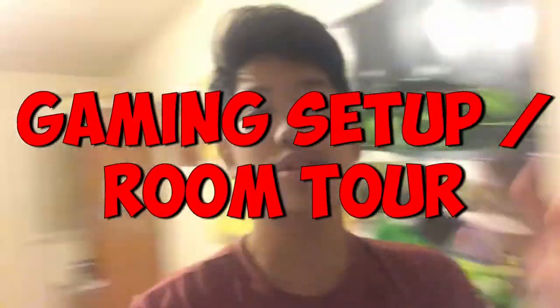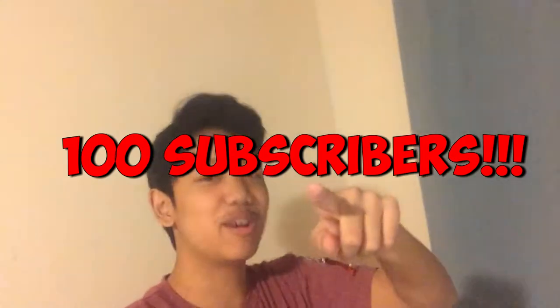What is up guys, it's your boy RedFlameThor here, welcome back to another video. Today we are going to be doing a setup tour, or gaming tour, whatever you want to call it — because we just hit 100 subscribers! Thank you guys so much, and we are going to be doing an in-depth gaming tour of my entire room. Let's get right into it.